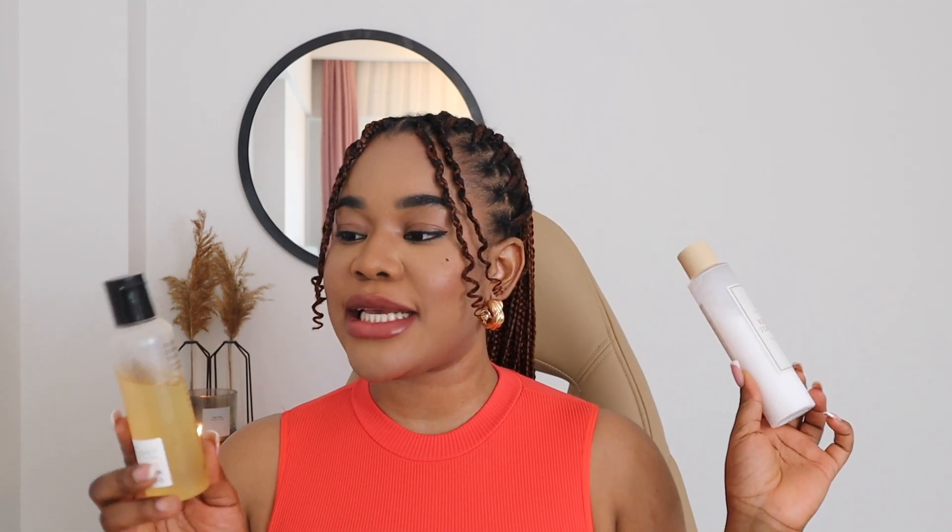Moving on to toners, I'm going to start with exfoliating toners. My favorite K-Beauty exfoliating toner is the AHA BHA PHA 30 Days Miracle Toner from the brand Some By Mi. I'm going to put this on the screen so you can see it properly, and I'll list everything with links in the description. I have used this a couple of times and I love the results. My next favorite is from the brand Cosrx — their AHA and BHA Clarifying Treatment Toner. I've used quite a lot of this one too. These are my favorite K-Beauty exfoliating toners.